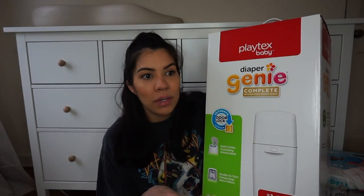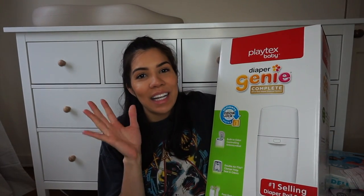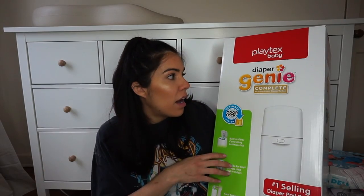This is the Diaper Genie — I'm sure you guys know what this is. It's just to throw the poopy diapers in and have them sealed up. There are so many different ones now, but I just went with the basic one that everybody pretty much talks about. It does come with some bags to start you off, which is nice because you obviously have to buy the extras separately.